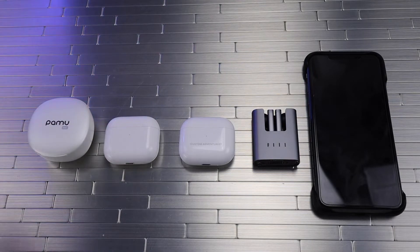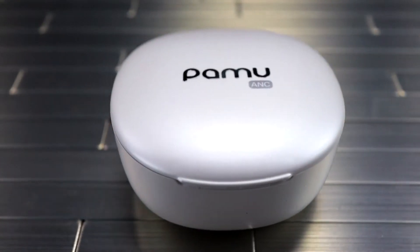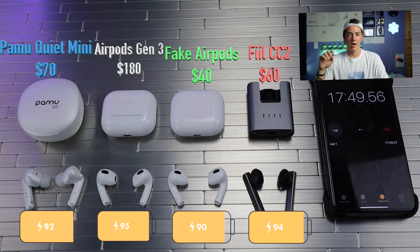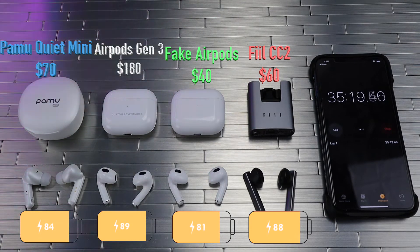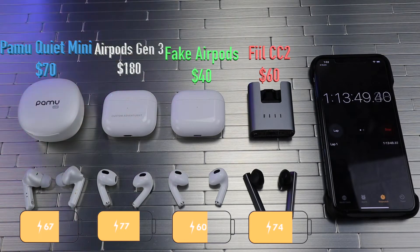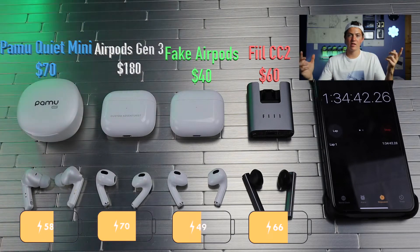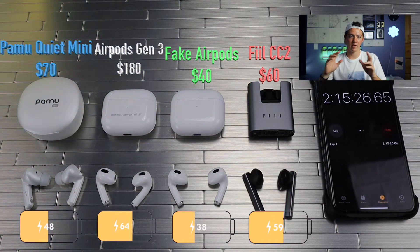Without further ado, let's get into it. Starting off, they all have 100% battery, they're on full volume, and the Pamu Quiet Minis don't have ANC on. Even at the early stages, we can see that the Pamu's and the fake AirPods are starting to drop off rather quickly, while the AirPods and the Fiil's are still staying pretty strong.